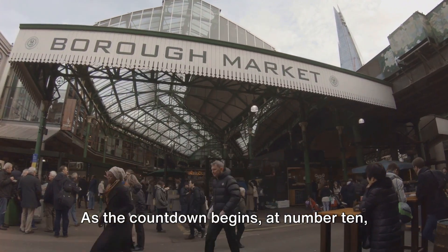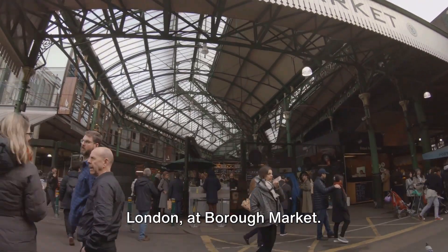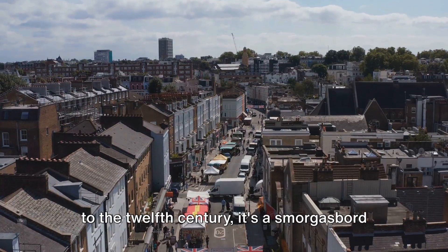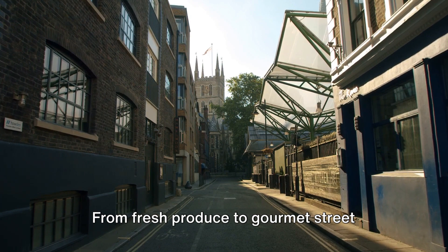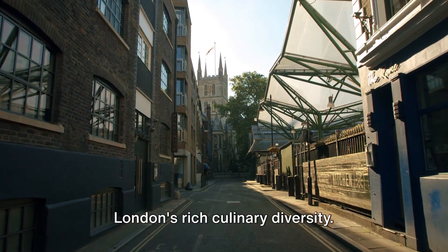As the countdown begins at number 10, we find ourselves in the bustling heart of London, at Borough Market. A place steeped in history, dating back to the 12th century, it's a smorgasbord of culinary delights. From fresh produce to gourmet street food, Borough Market offers a taste of London's rich culinary diversity.